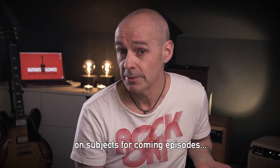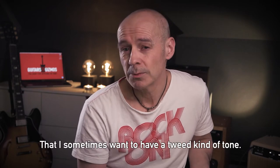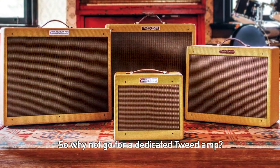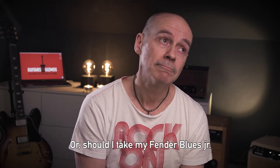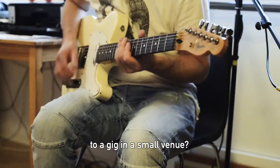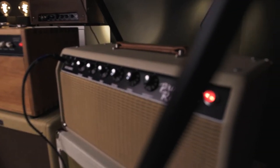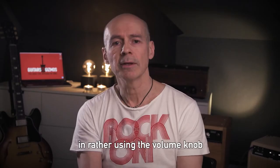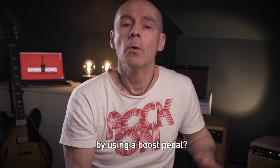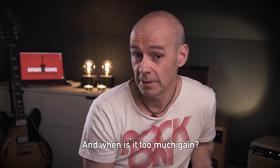I have some thoughts on subjects for coming episodes. They could be that I sometimes want to have a Tweed kind of tone — so why not go for a dedicated Tweed amp? Let's check the options. Or should I take my Fender Blues Junior or my Princeton Reverb to a gig in a small venue? Which will serve me better, or maybe bring both? What about boost pedals — is there an advantage in rather using the volume knob on the guitar, or would I gain something by using a boost pedal? What is the result of using too much gain, especially in a band situation, and when is it too much gain, really?